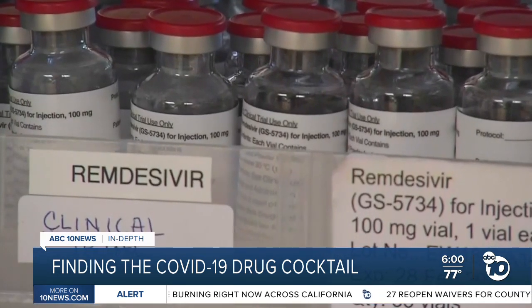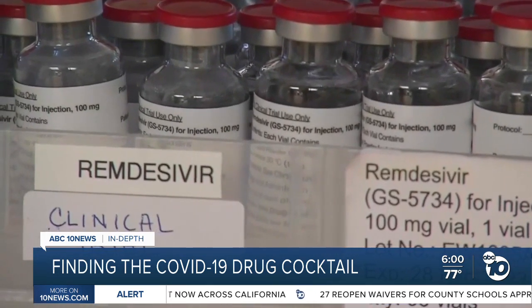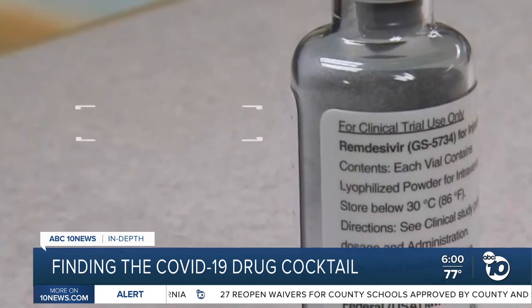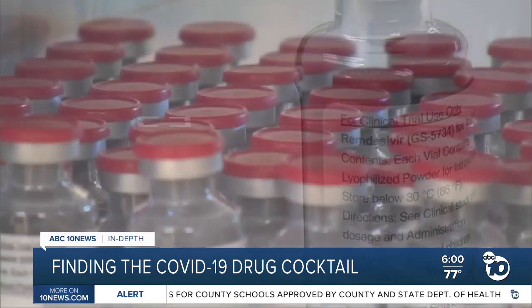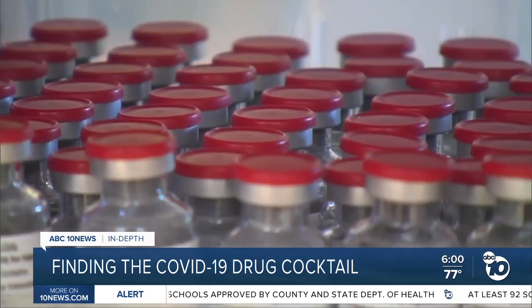A federal study found remdesivir can shorten recovery time in hospitalized COVID patients from 15 days to 11 days on average. But some San Diegans who took it think it saved their life.